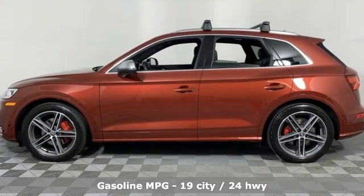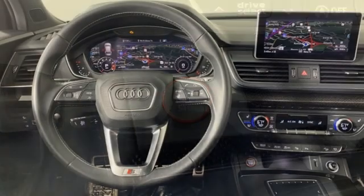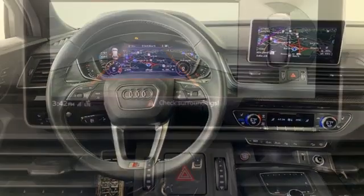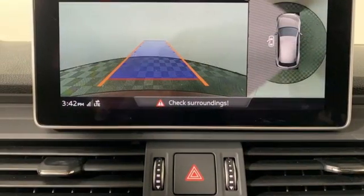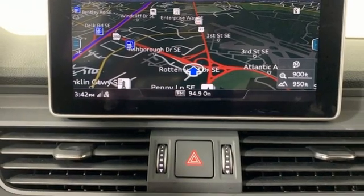Intercooled Turbo V6 engine. Automatic with driver control suspension management. Engine auto stop-start feature. First and second row express open and close sliding and tilting sunroof. Integrated navigation system. Refrigerated box located in the glove box.